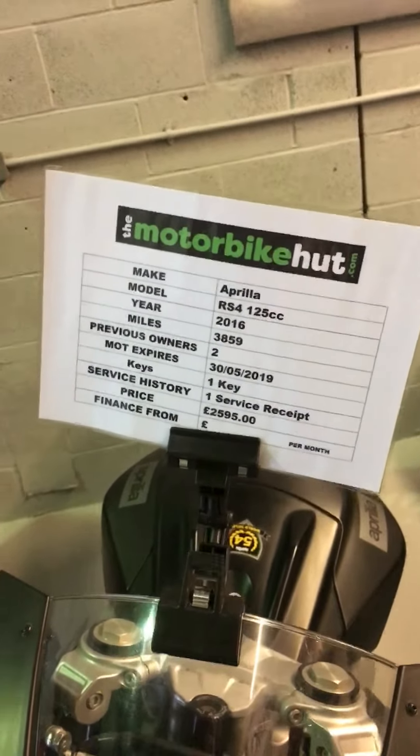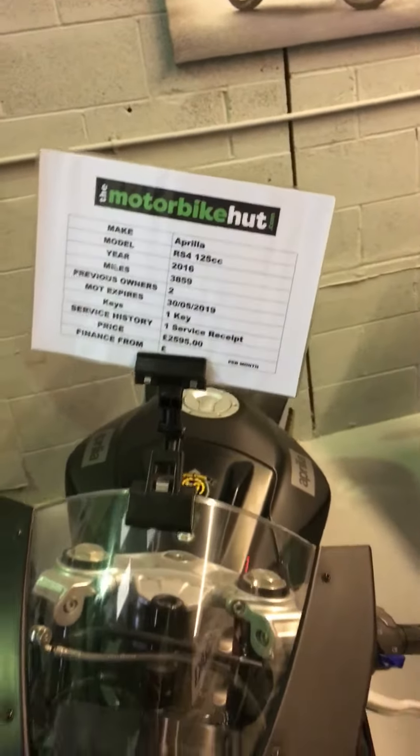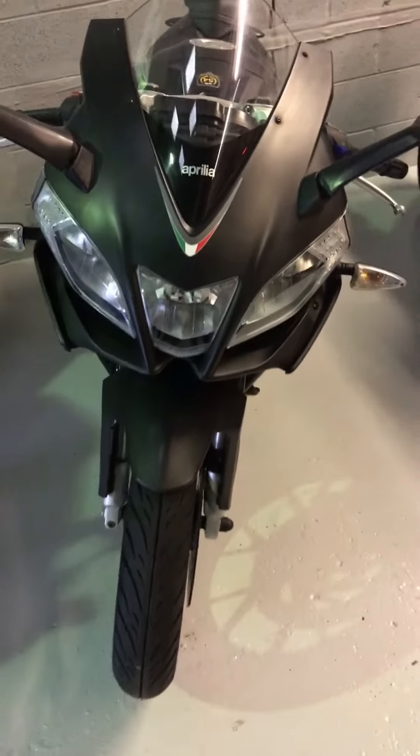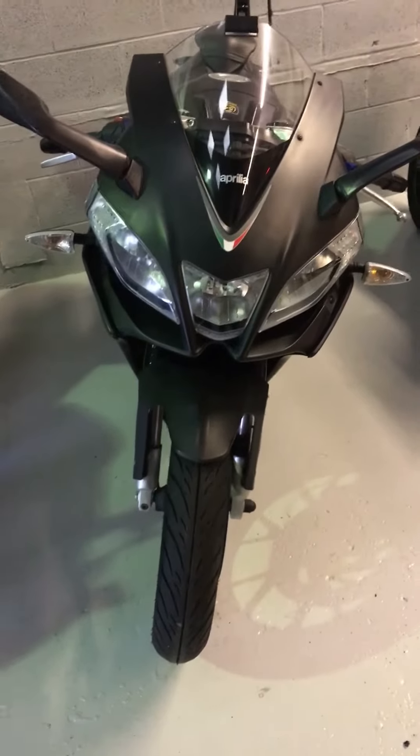So what we'll do now, we'll have a look around the bike so you can see all the bike in detail. It looks really mean from the front there.